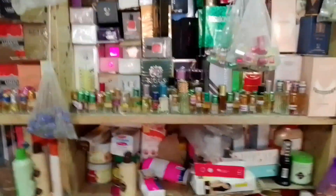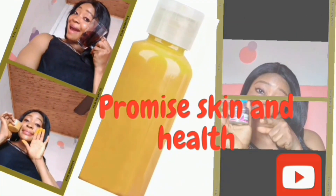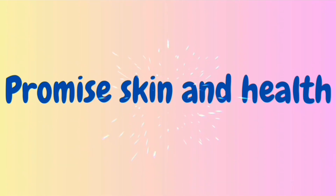Hi guys, welcome back to my YouTube channel Promi Skin and Healthy. In today's video, I just want to show you what we have in our shop. So if you want original products, we have everything for you here.